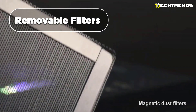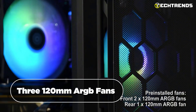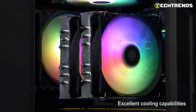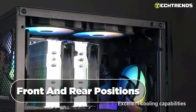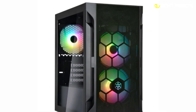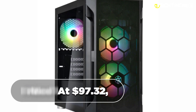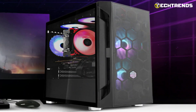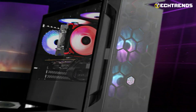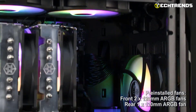Equipped with three 120 mm ARGB fans and support for additional fans, it ensures efficient cooling. Radiator support for front and rear positions further enhances cooling possibilities. Priced at $97.32, the SilverStone FARA H1M Pro offers excellent value for its combination of performance and aesthetics, and the inclusion of ARGB fans and a controller makes it an attractive option.